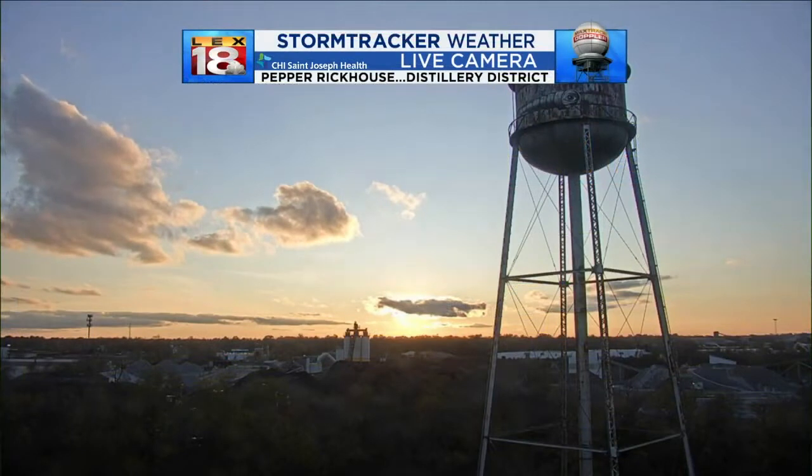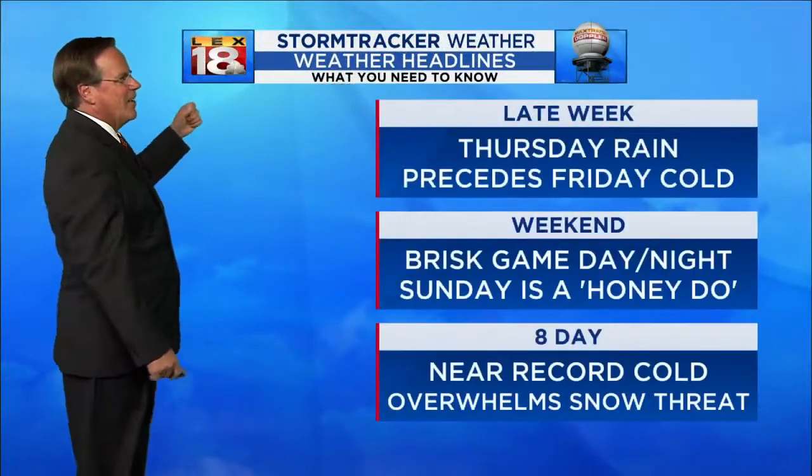It turned into a nice afternoon for us after the clouds that were around this morning and the cool temperatures. Temperatures didn't really get warm during the afternoon with the sunshine, but still it's a pretty picture — that's from the Pepper Rickhouse down in the distillery district. You're looking at the setting sun with about another half hour of daylight to go. The sky is clearing out.